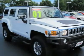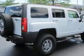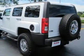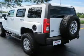This one has the adventure package that gives you chrome wheels, off-road suspension, sunroof, leather heated seats, traction control, electronic stability control, four-wheel drive, front tow hooks, and rear tow hooks.